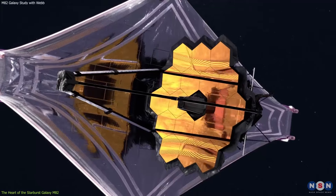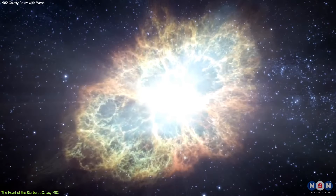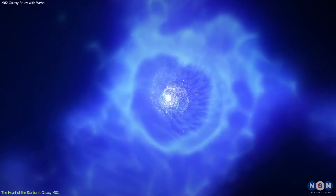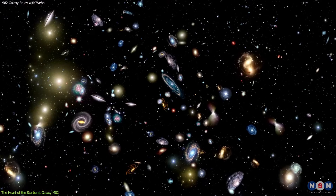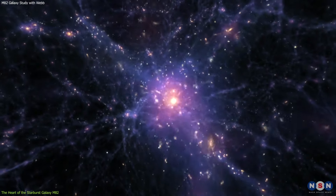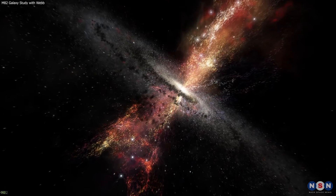The observations made by the James Webb Space Telescope have shed light on the intricate details of this process. By capturing the core of M82 in infrared, the telescope has unveiled hidden structures within the galaxy, such as the remnants of supernovae and regions where molecular hydrogen is being heated by young stars. This information is crucial for piecing together the puzzle of how stars are born and evolve in such a dynamic environment. The study of M82's core has broader implications for our understanding of the universe, as it offers insights into the processes that shaped the early universe and continue to drive the evolution of galaxies across the cosmos.